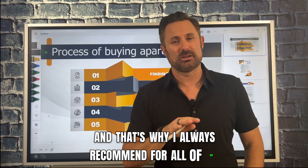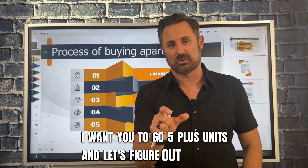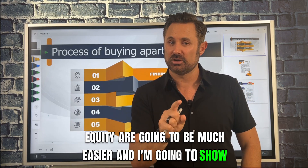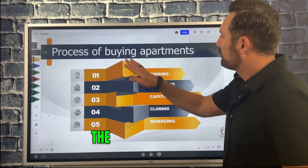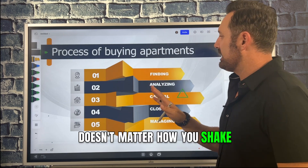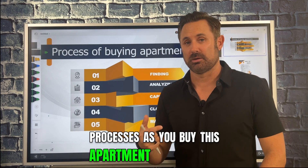That's why I always recommend for all of my students and mentees: go five plus units. Your debt and your equity are gonna be much easier, and I'm gonna show you how to do that in just a minute. The process of buying an apartment building — it doesn't matter how you shake it — you're gonna be going through one of these five processes as you buy this apartment complex.